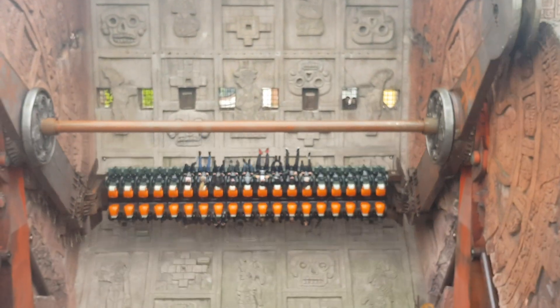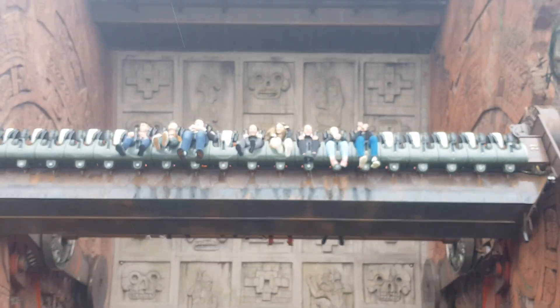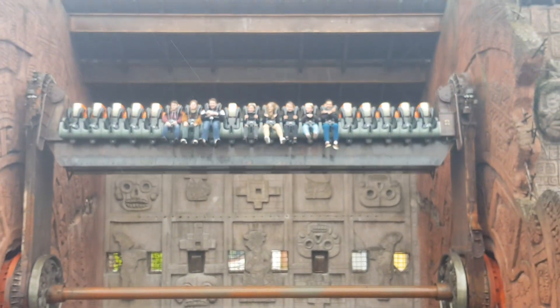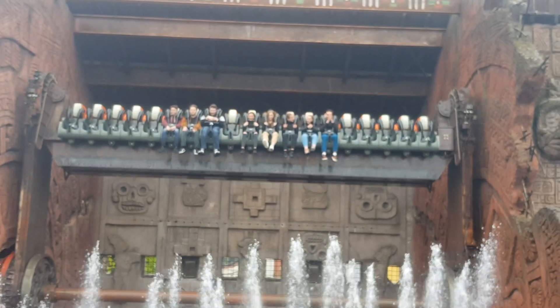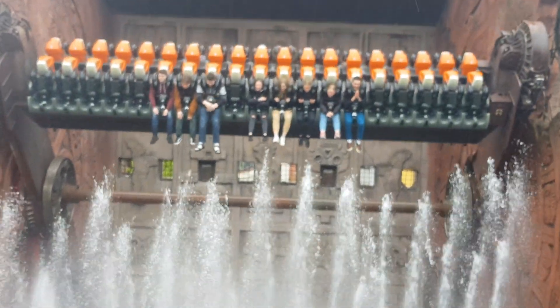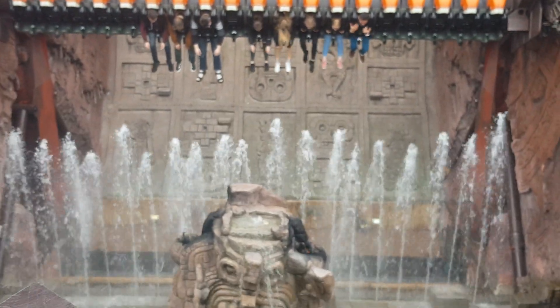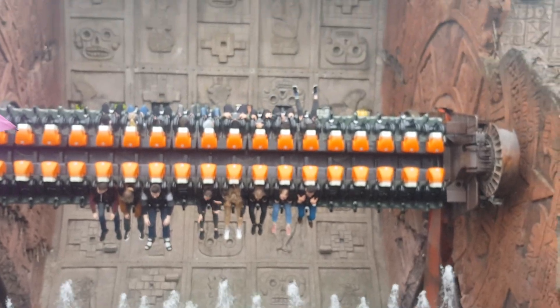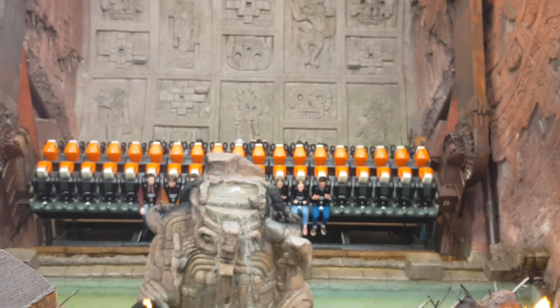Talocan, the top spin ride — very, very good. I've had a couple of goes on it; that's enough for me personally. But if you're into top spins, this is a really, really good one to do. You've got the water effects, the flames — it does make Ramesses at Chessington look a bit boring, really.